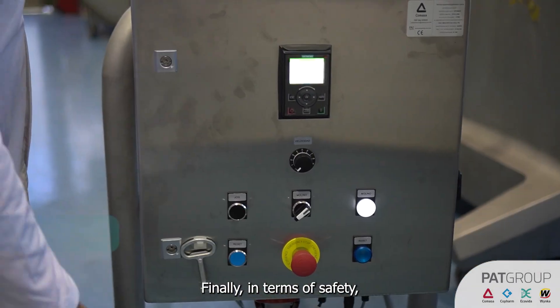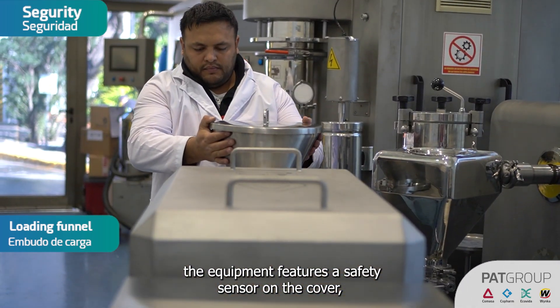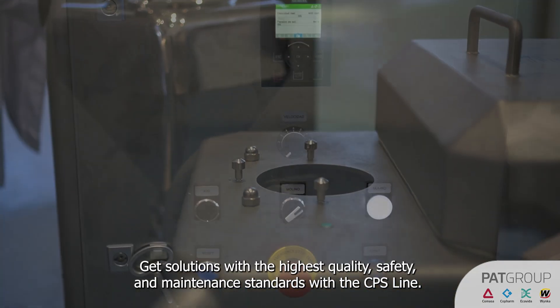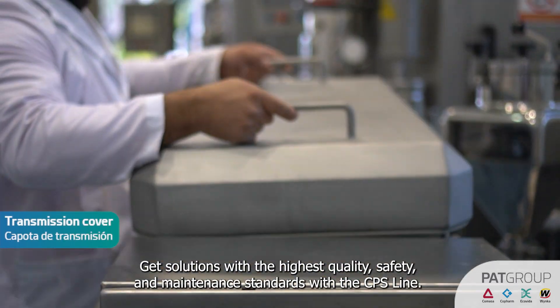In terms of safety, the equipment features a safety sensor on the cover, a sensor in the hopper, and an emergency stop button. Get solutions with the highest quality, safety, and maintenance standards with the CPS line.